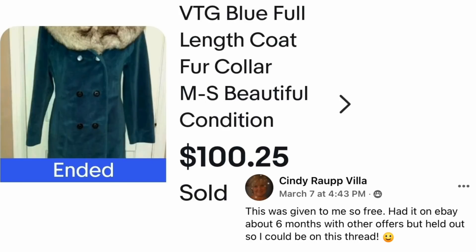Cindy Villa — this was given to her, so free. She had it on eBay about six months with other offers but held out so she could be on this thread. Congratulations, Cindy. This is a vintage blue full-length coat with fur collar, sold for $100.25.